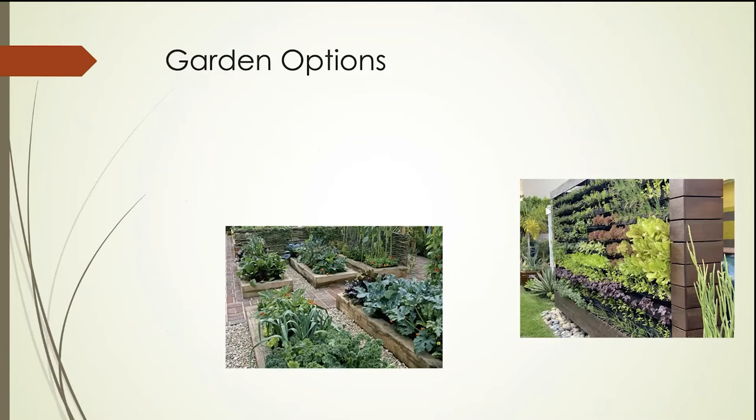So, garden options — if you're going to have a garden, what are your options? Well, traditionally it's been what I call the flatbed or in-ground garden. You've got a piece of land and you're going to put your plants down on the soil just as it is, lay it out in rows and plant it. The next option is the raised bed garden.